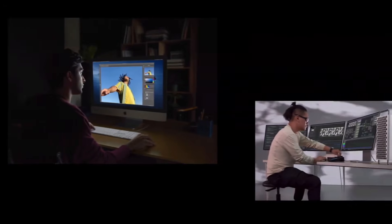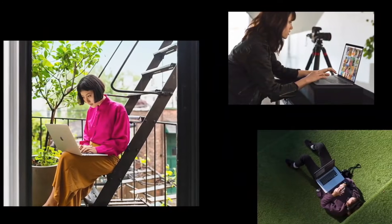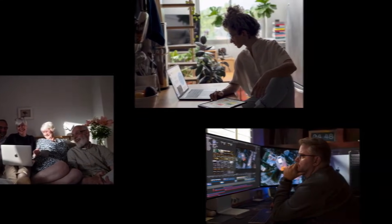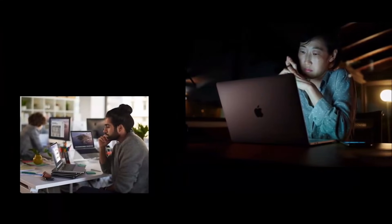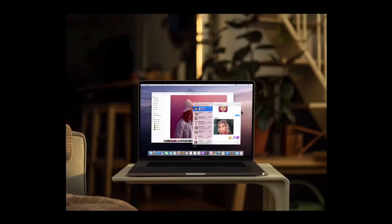Since its introduction, macOS has revolutionized the experience of using a computer by combining incredible power with incredible ease of use. It's loved by all different types of users, from families and students to creative pros, business people, and of course, software developers. And this year, we're taking the macOS experience you love even further.